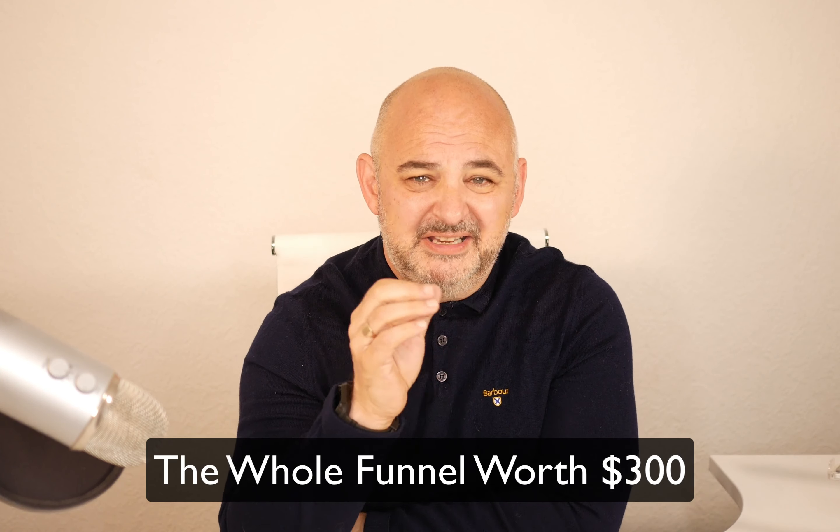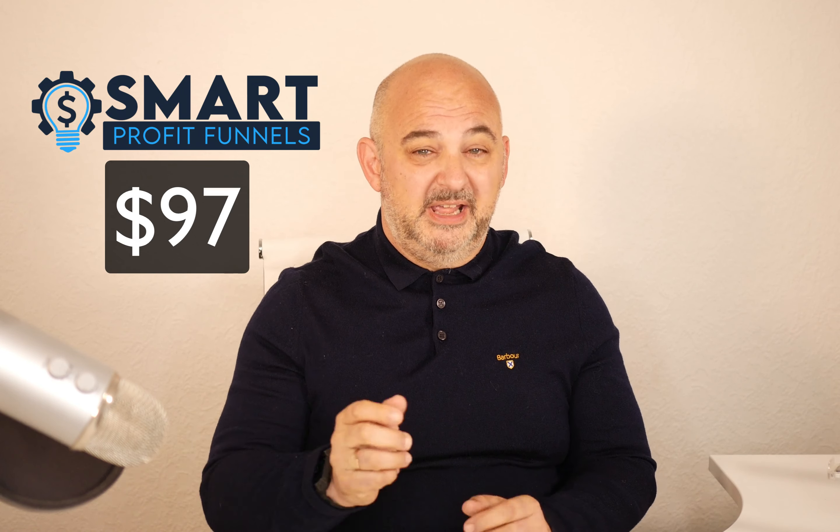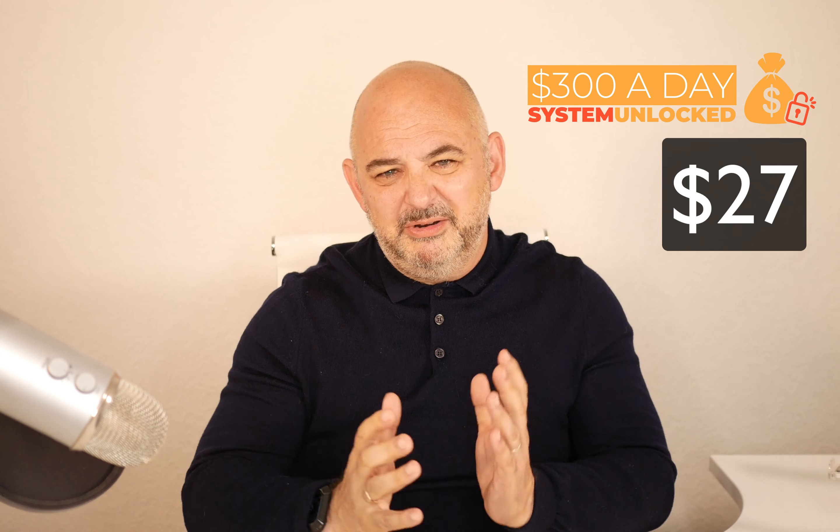In the funnel, the front-end product is a site builder — an e-com site builder where you can sell digital and physical products — selling at $27. The first upsell is Smart Profit Funnels at $97, the next upsell is the 100 Times Profit Accelerator at $147, and the last upsell is the $300 a Day System at $27. The whole funnel is worth around $300, and you can claim it for free.